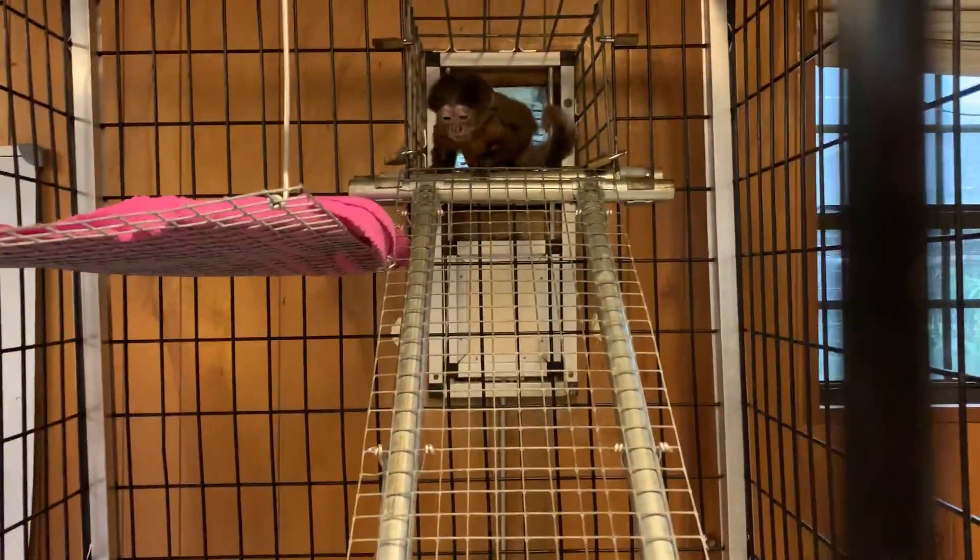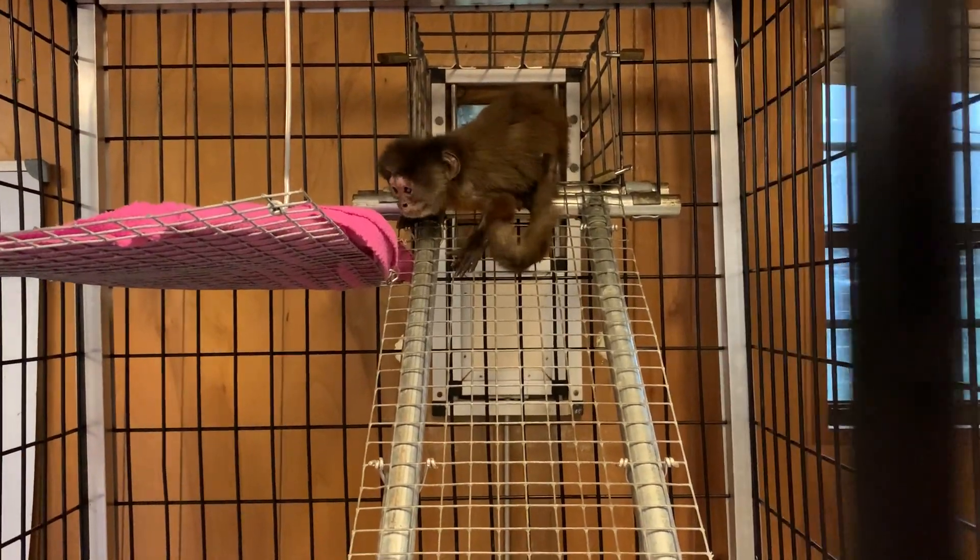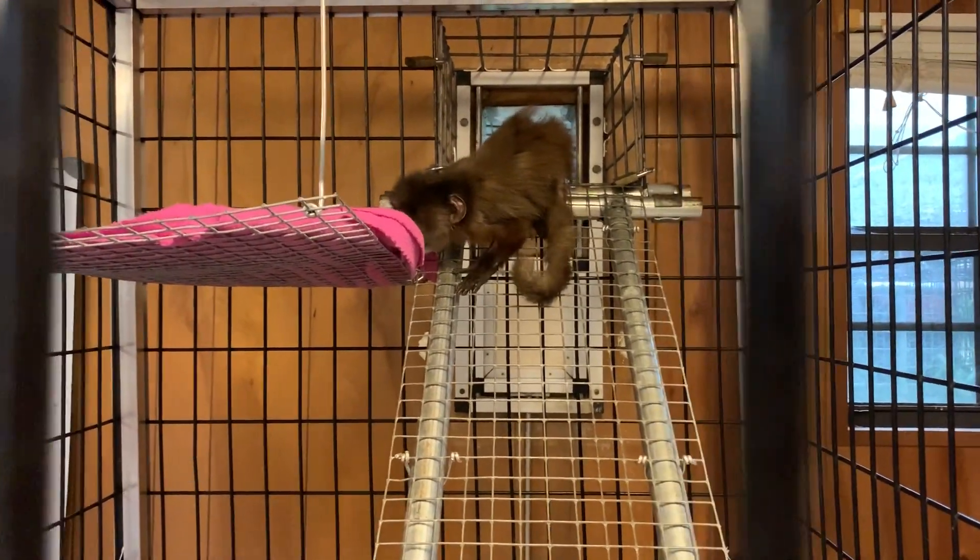This is little Johnny — she's a little dwarf monkey and she walks on her hands. She doesn't have the use of her back legs, but she gets around pretty well.